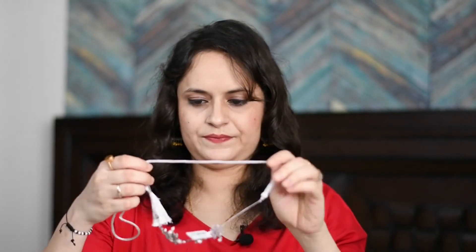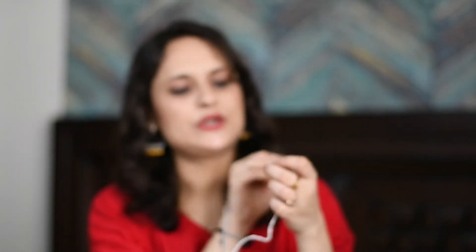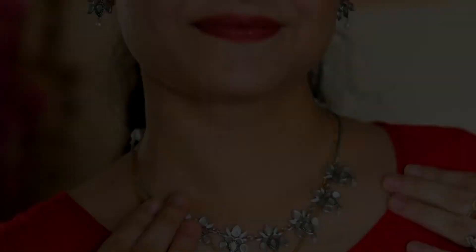My next product came in a big box but it is actually a very small, sleek silver set. It has little lotus flowers with drop pearls attached underneath, and cute matching earrings. After wearing it, it looks very cute. This set is only 390 rupees — for that price it is a very nice set. I am definitely going to keep it.